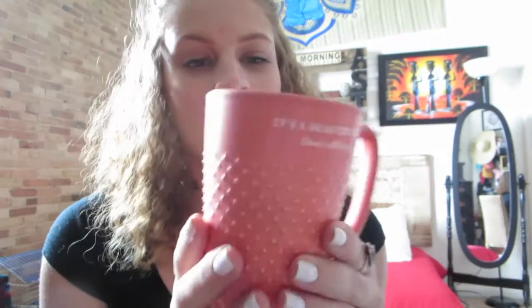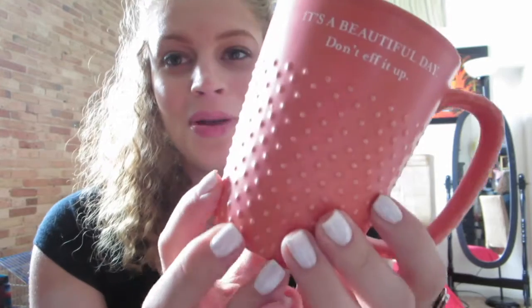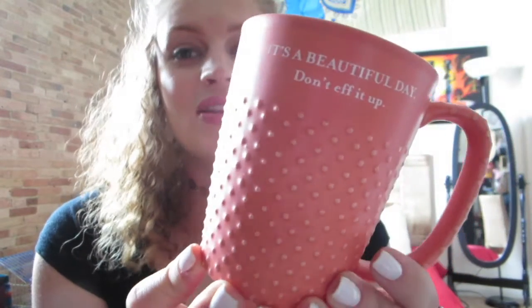Now I have some random ones I've gotten from TJ Maxx, Ross's, and Marshalls. This first one I got as a gift from my preceptor for my birthday — it's so cute. It says 'It's a beautiful day, don't F it up.' It's from Hallmark, so it probably has a decent price tag, but I thought it was so cute. She knows I love coffee and she was just feeding the addiction — best preceptor.